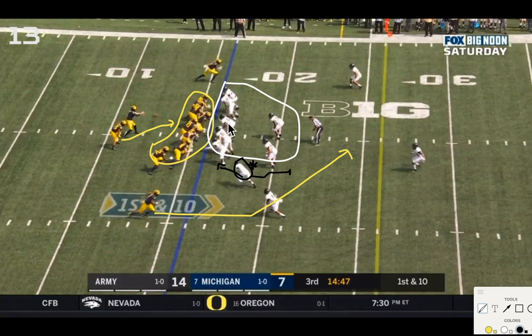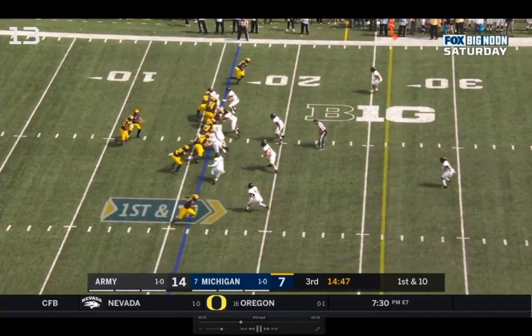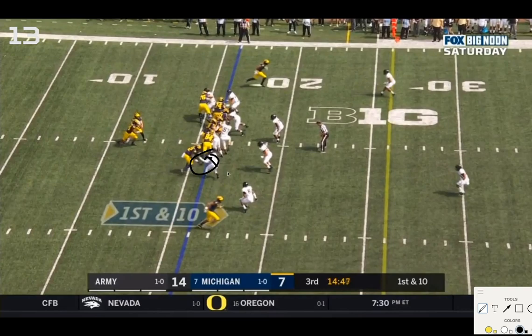If he runs up, the throw should be there; if he falls back, then the run — you have seven on seven, so there should be an advantage with the run game. You can see number seven, the conflict player, screaming upfield. Patterson's eyes are on him the entire way. He's now at the line of scrimmage, so that opens up the slant area.